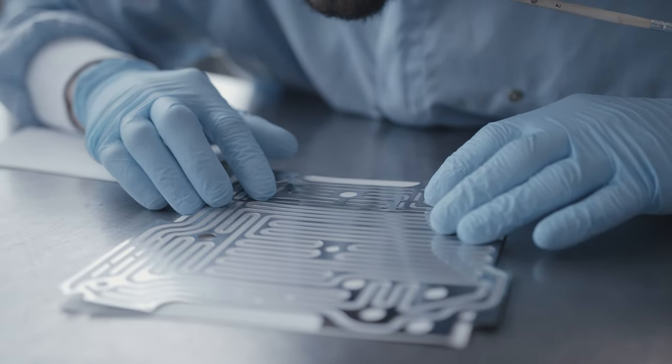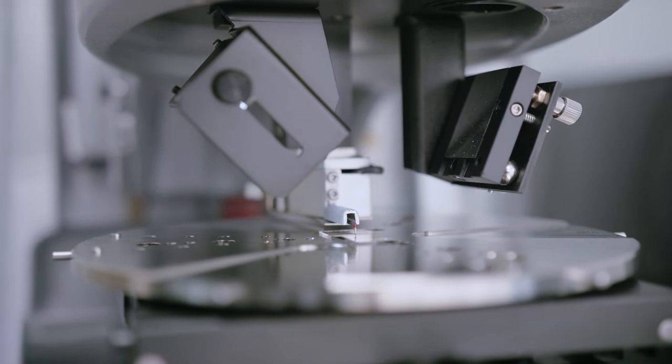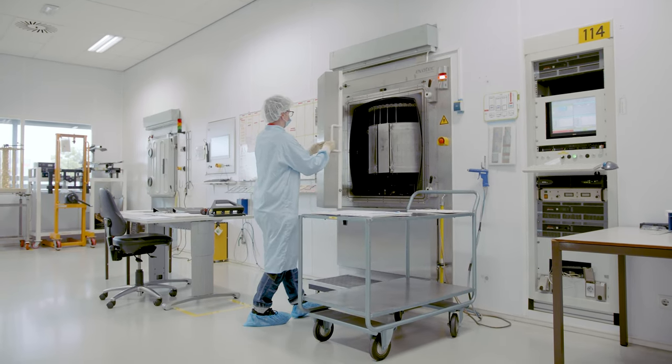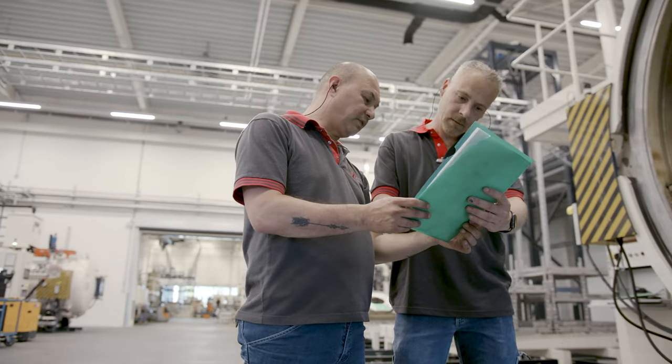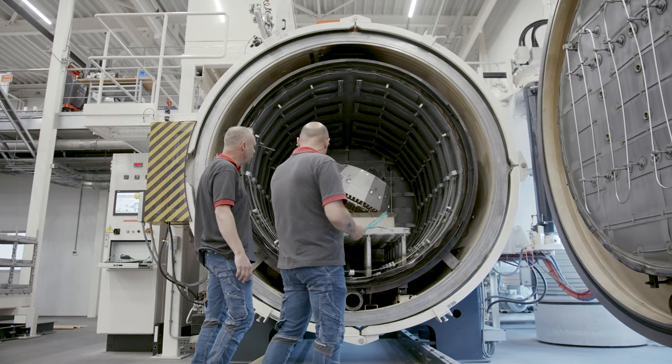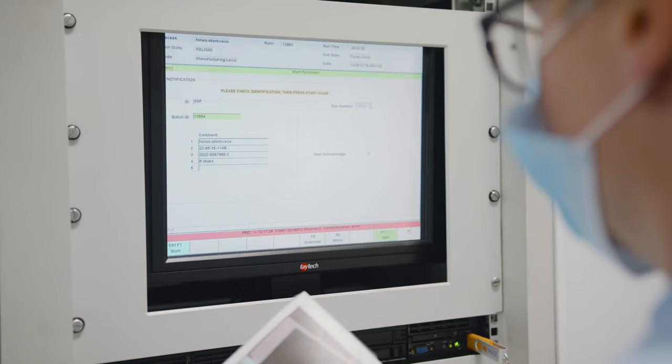Our experience with a vast range of competences, state of the art plant technology and process specific clean rooms enable us to provide valuable input. This way, we help you discover new possibilities. We help you achieve excellence.